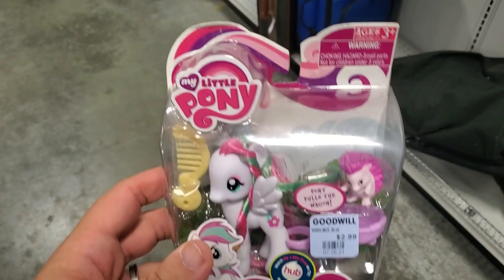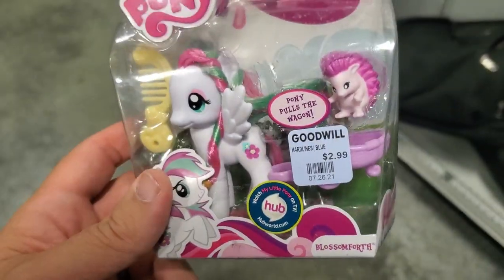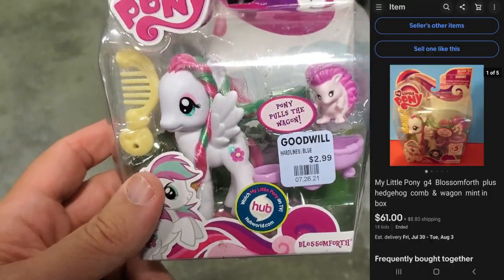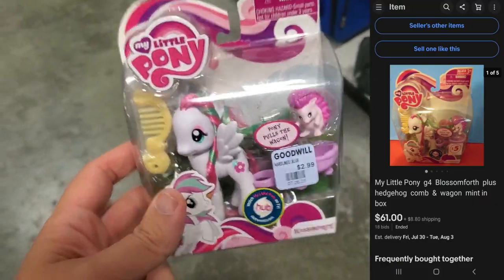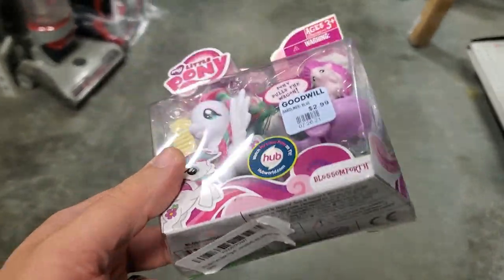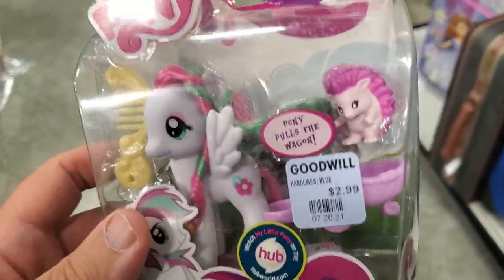Don't ever be afraid to look at girls' toys — they sell very well too. Just looked up a comp on this one and it last sold for $60, $61. But I put up a screenshot, so very cool — for $3, easy flip.